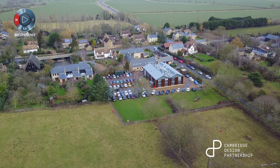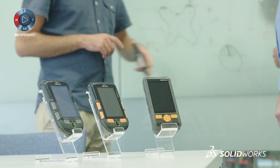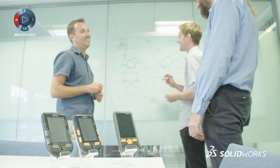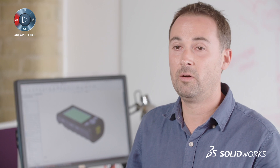SOLIDWORKS provides all the features that we need without over-complicating things. It allows you to do it in lots of different ways. It really allows us to deliver efficient, robust design to our clients — and that's what it's all about. That's what we're about as a business, and I think it enables that.